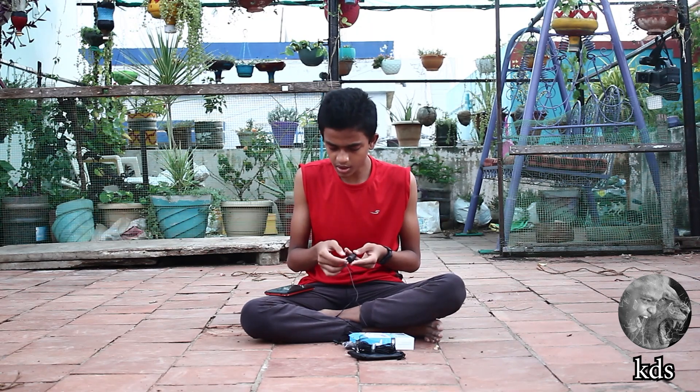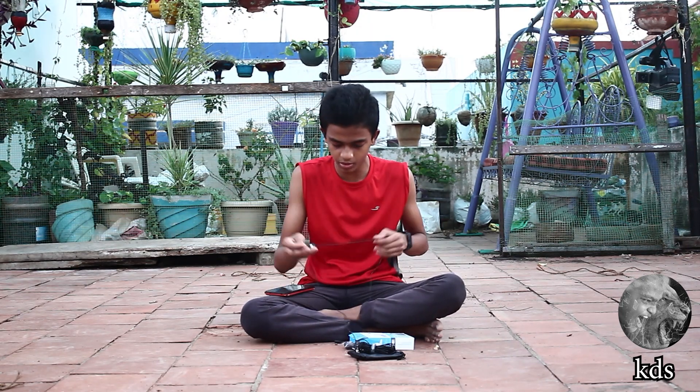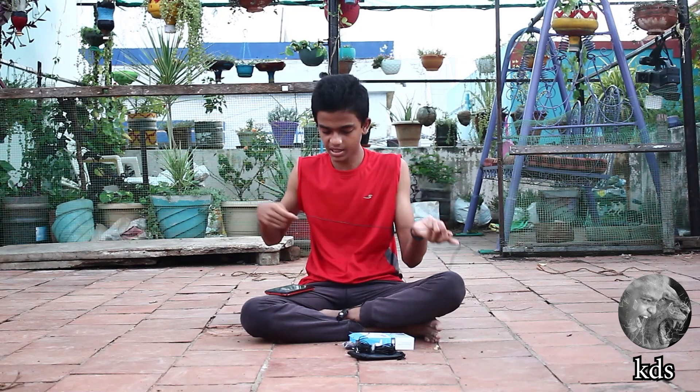If you press the button, you can see the camera. If you press the microphone off, you can connect it on the phone. This is the microphone.